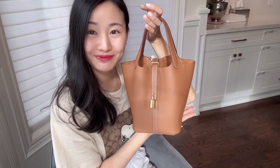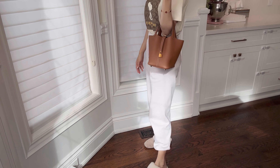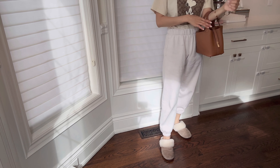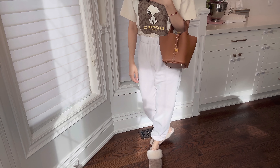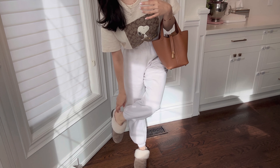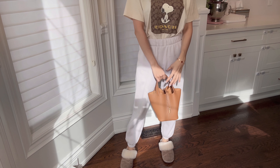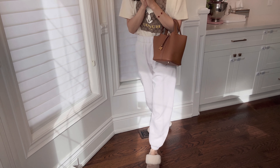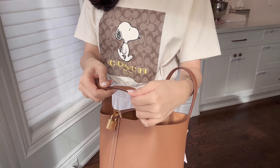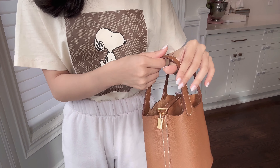Those are the pros and cons of this bag. Now let's jump into some modeling shots. I'm in my loungewear — sorry if there's a stain from my daughter throwing milk at me! This is what a size 18 looks like on my frame — I'm about 162 centimeters, about 5'4". I generally like to hold this bag handheld or on the crook of my arm. The straps are double-sided so they feel very smooth and supple.